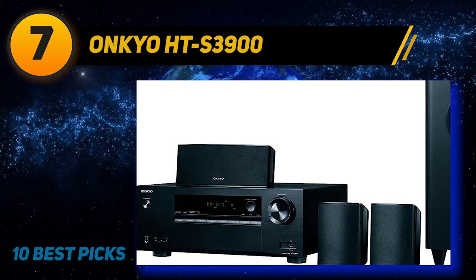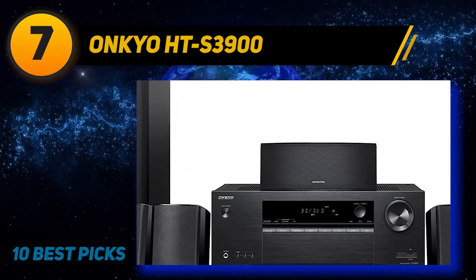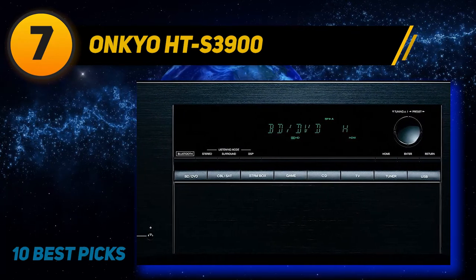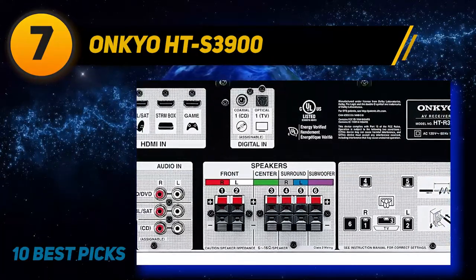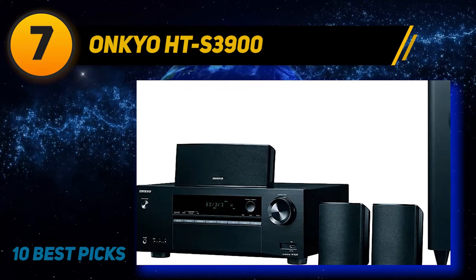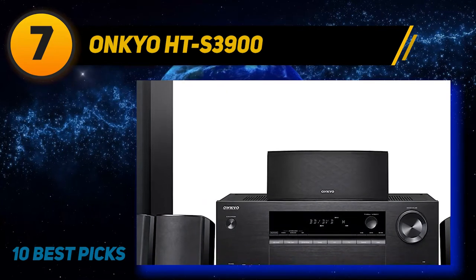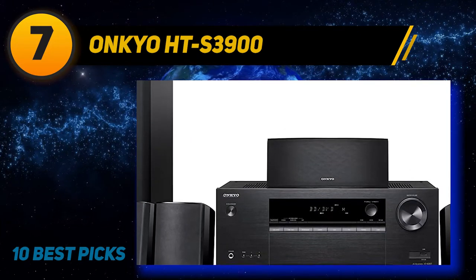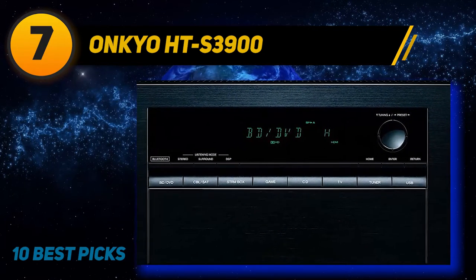Coming in at number seven, the Onkyo HTS-3900. The Onkyo HTS-3900 5.1 channel home theater package is the junior version of the Onkyo HTS-9700 THX, which also features in this article. The HTS-3900 includes five satellite speakers and a subwoofer. It's an affordable home theater system in a box with everything you need to get up and running for under $300. Even though this is considered a cheap home theater system, with a trusted brand like Onkyo you know you're getting good quality. The front left, right, center, and surround speakers feature a three-inch full-range driver each, capable of producing 50W. The left and right weigh 1.3 pounds while the center weighs 1.5 pounds, making them easy to place or mount anywhere.